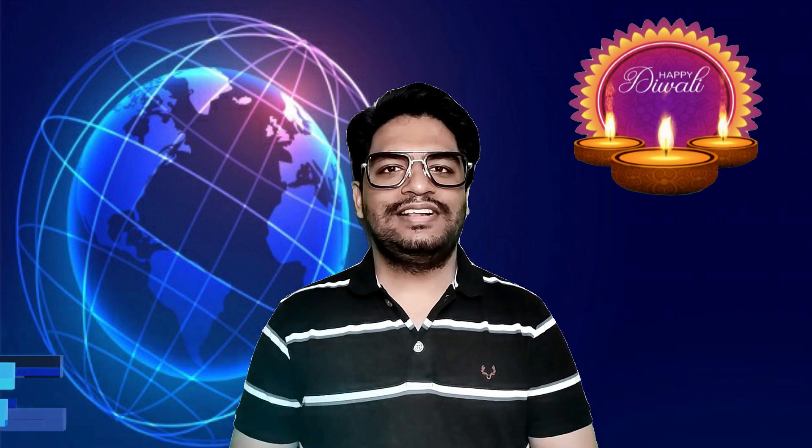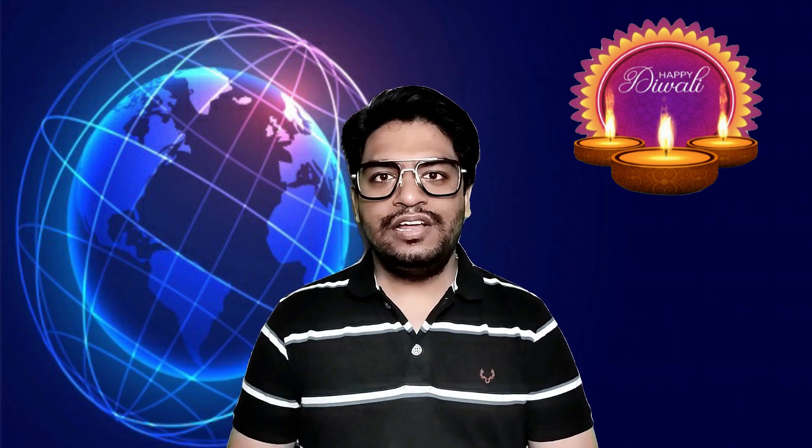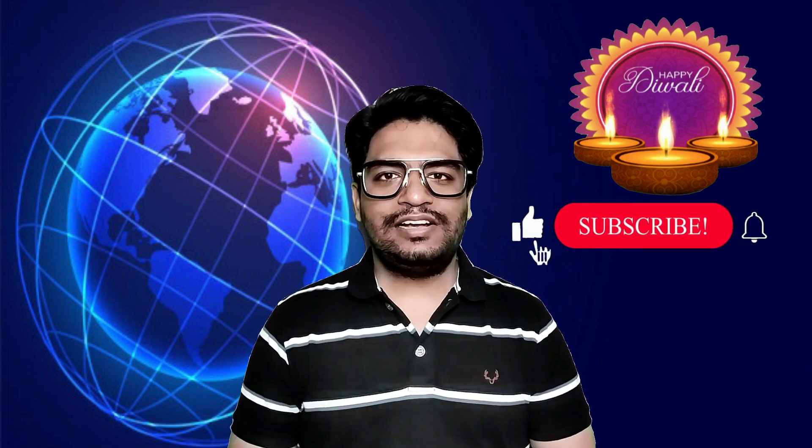This is all in today's Tech Talk. I hope you liked it. I will see you on the next episode of Tech Talks. Stay safe, stay healthy, and please remember to wear a mask. Bye!